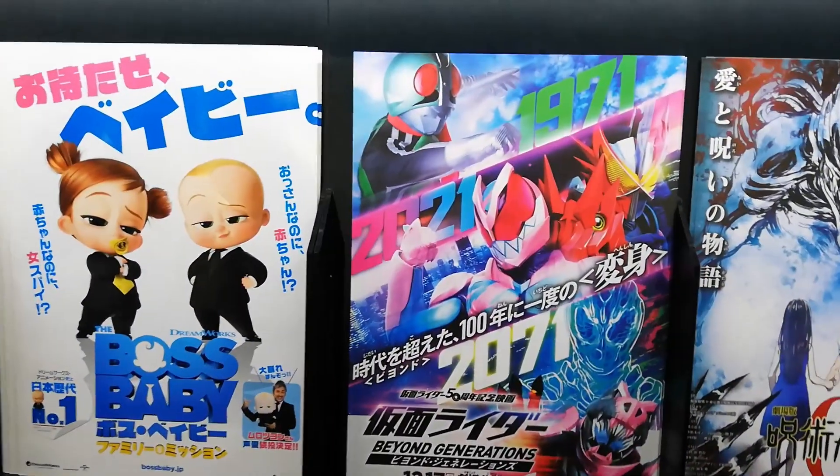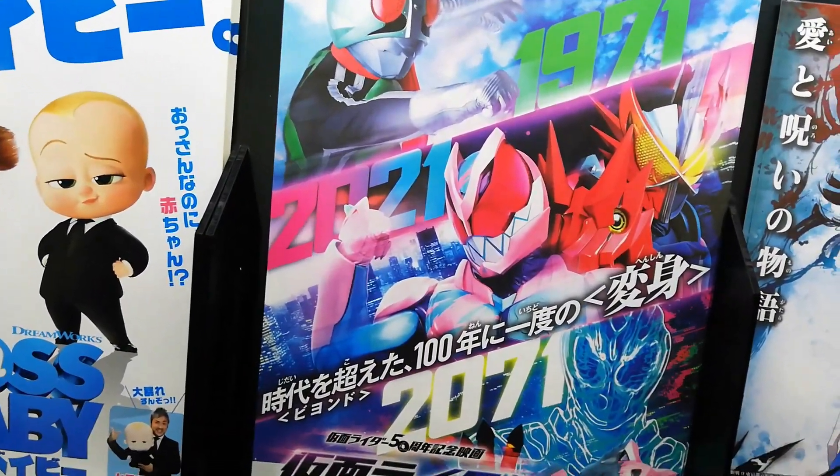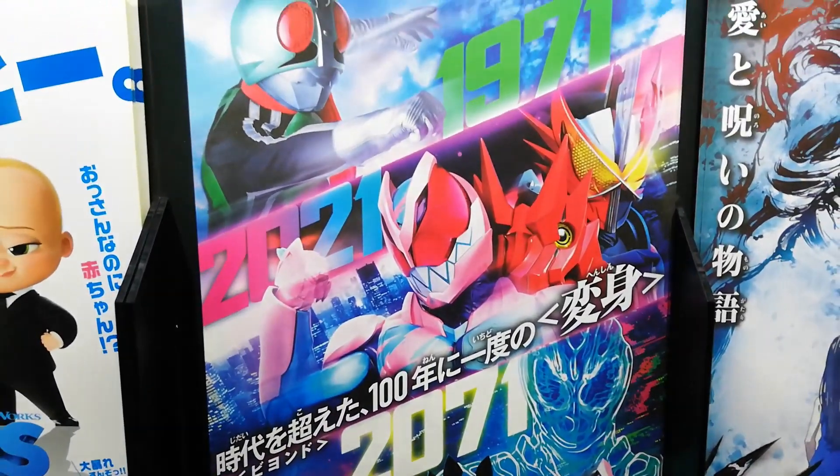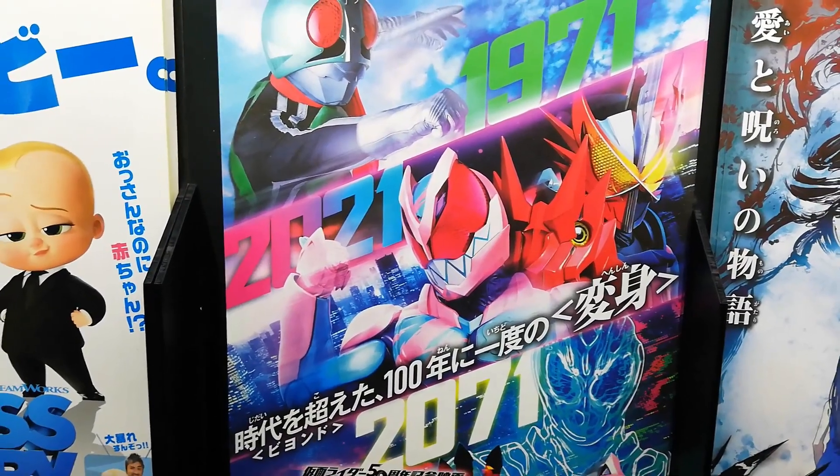Look at what we got here! We got some advertisements for the new Kamen Rider movie. Oh my goodness, I'm so gonna watch this. We're definitely gonna do a review of this after we watch it.